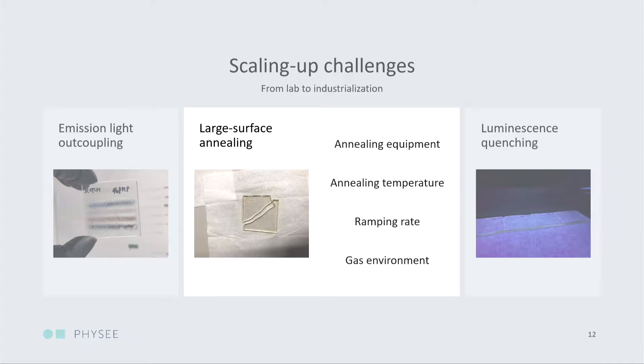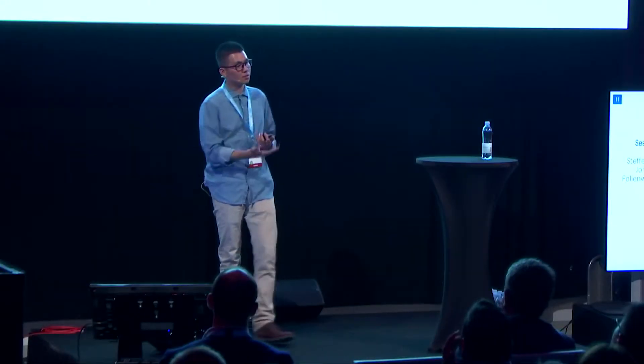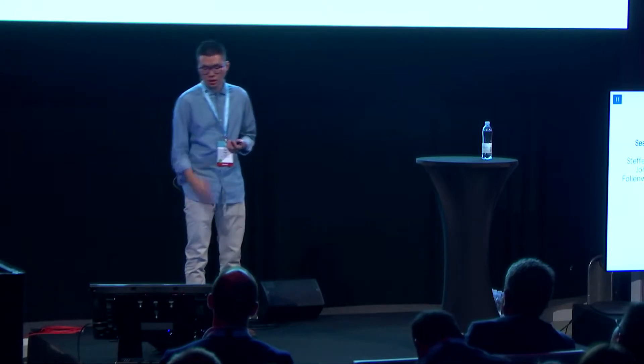The first challenge is large surface annealing. Annealing or heat treatment is usually used to activate certain coating technology properties — for example mechanical or optical properties. In our case, we need to activate the luminescence of the coatings. Annealing on a small five-by-five centimeter sample is very easy; however on a larger scale we need to talk about equipment, temperature, and ramping rate — because they crack quite easily. For example, in this sample you can see it actually cracked because we tried to use flash annealing technology. Also, different gas environments or atmospheres can achieve different annealing properties.